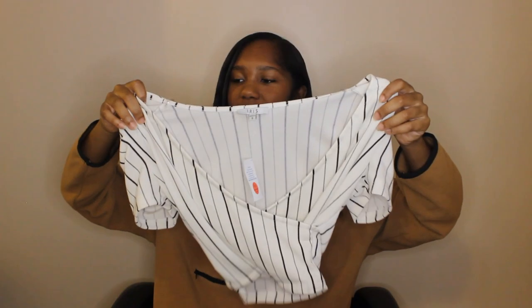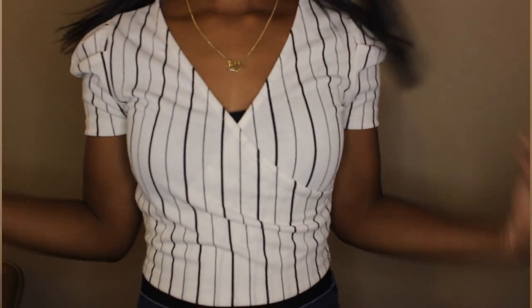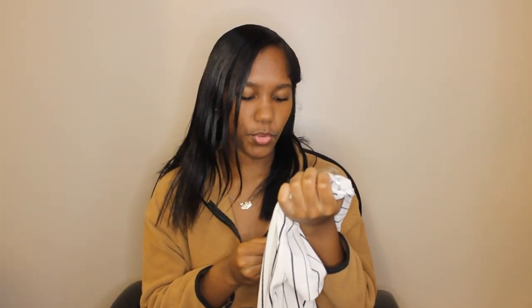The next top is this white and black striped crop top — it's kind of like a wrap top that wraps in the front, and the shoulders are unique too. It's a bit hard to explain, so you'll have to see it in a try-on haul. I got it in a size small and haven't worn it yet — the tag is still on it.